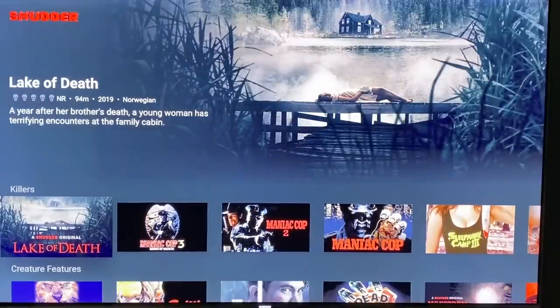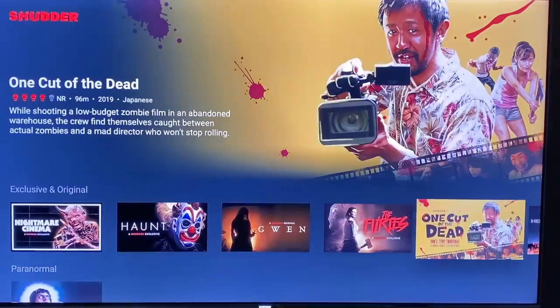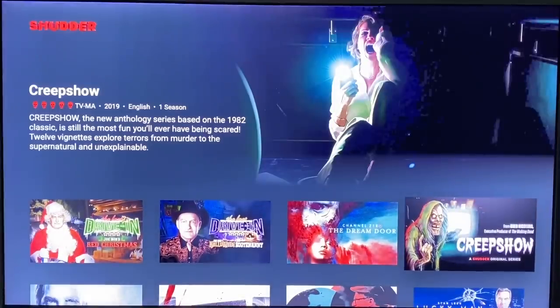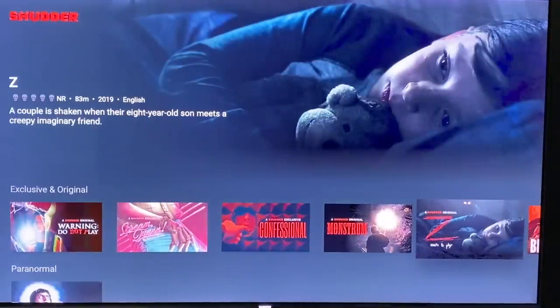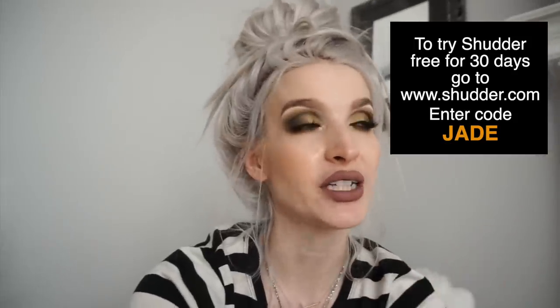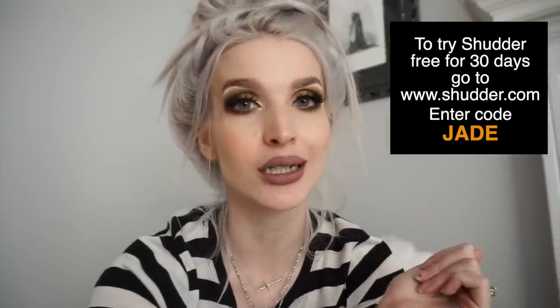Today's video is sponsored by my favorite thing ever — the one thing that is getting me through summertime. This video is sponsored by Shutter, a streaming service that features all things spooky: horror movies, psychological thrillers, spooky documentaries, and all sorts of spooky content, even blockbuster hits. They also have their own Shutter exclusives like 'One Cut of the Dead,' 'Tigers Are Not Afraid,' 'Creep.' Shutter is $5.99 a month or $56.99 a year, but you can try it free for 30 days if you go to www.shutter.com and enter promo code jade.